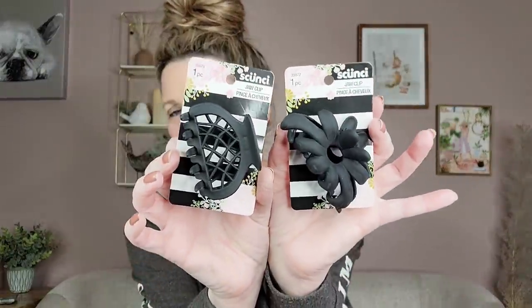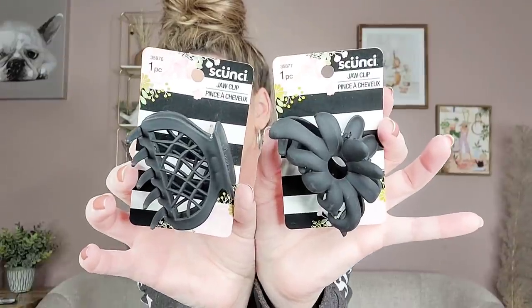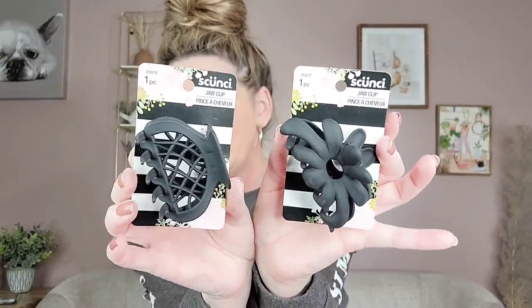They have some new hair clips by Skunchie — another name brand item. My kids wear these in their hair all the time, though I just can't do it because it bothers me. They're called jaw clips. They had two different designs in black, and they had other colors too, but I figured you can't go wrong with black. I went ahead and picked those up for my daughter.